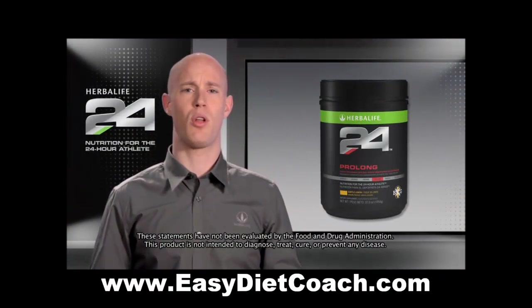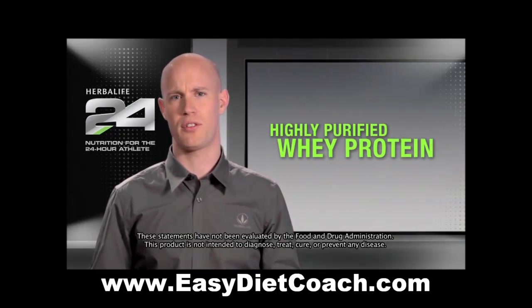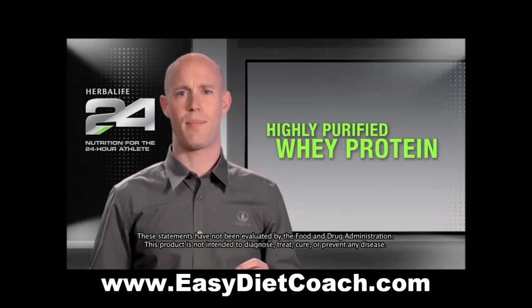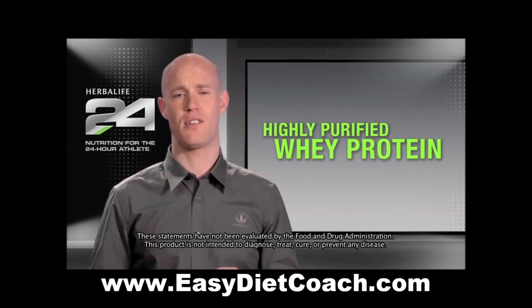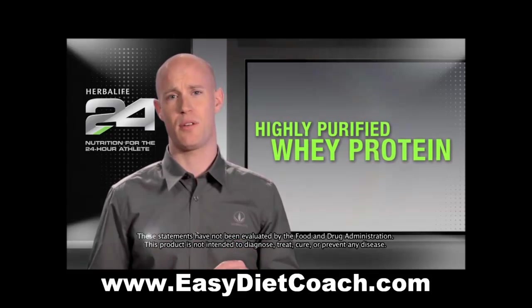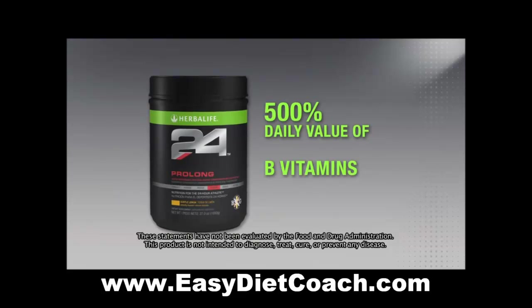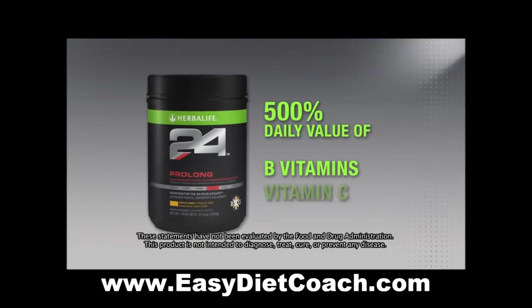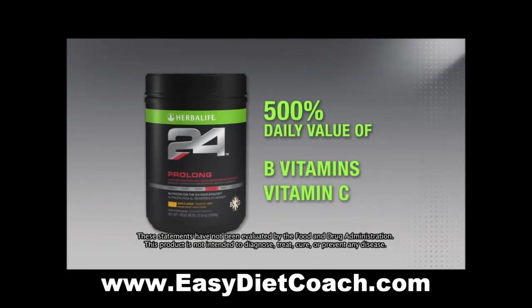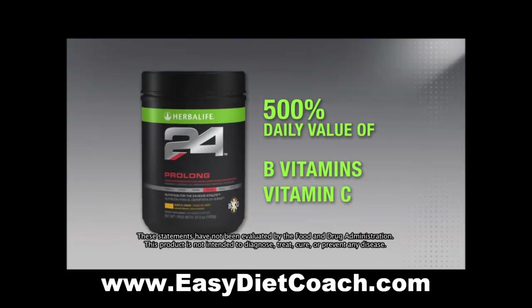Another unique characteristic of Prolong is that it delivers a small amount of highly purified whey protein isolate. Research has shown that protein consumption during exercise helps reduce muscle breakdown, which is crucial for any training athlete. Prolong also contains B vitamins to help support carbohydrate metabolism and a 500% daily value of vitamin C to help combat free radical damage. It's performance and protection all in one supplement.